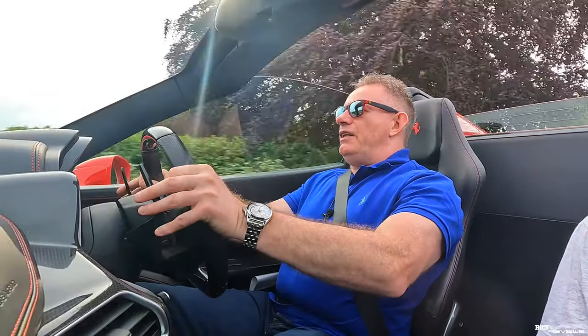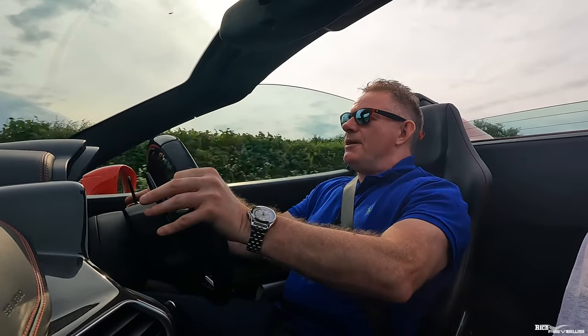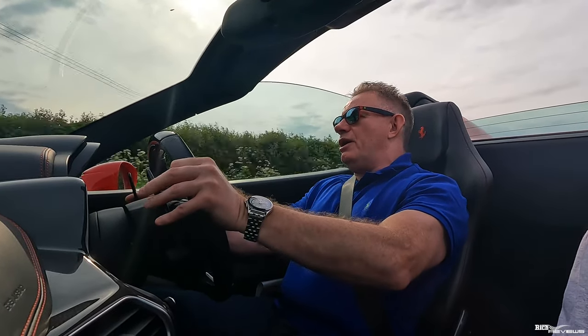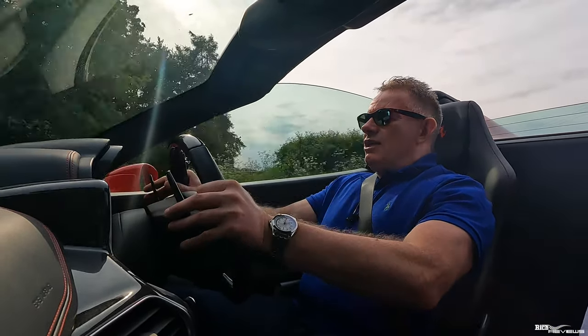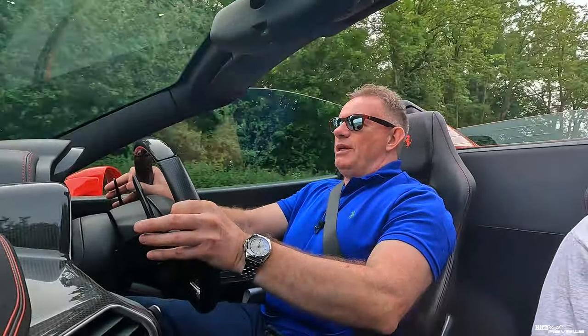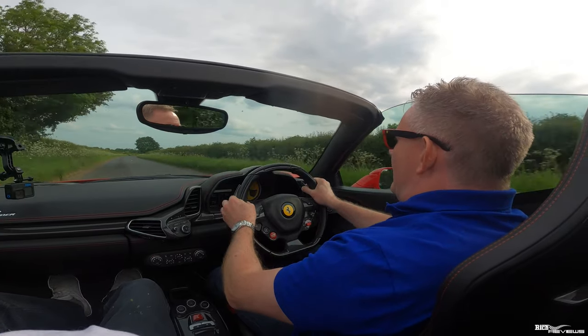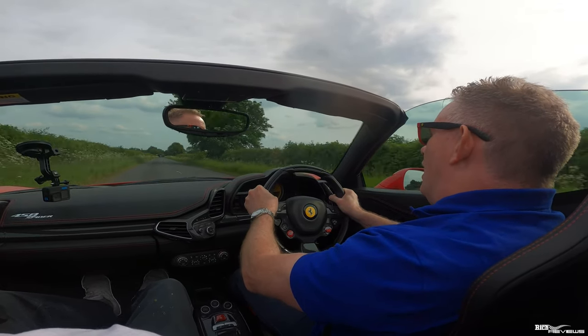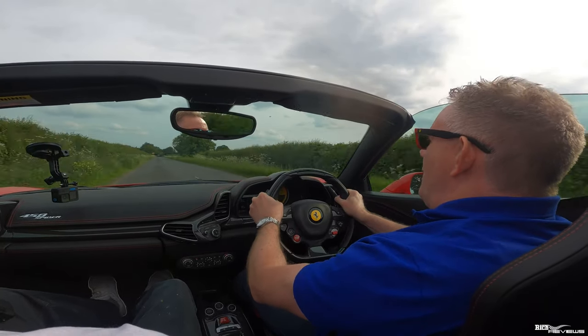The key reason for fitting these Michelin Pilot Sport 4S's is to cover us for the trip over to Europe, where we're going to be driving all those passes and doing the sort of spirited driving we're likely to do over there. We definitely needed these tyres — we couldn't have run those eight-year-old Pirelli P-Zeros on the car. This is going to make a massive difference.